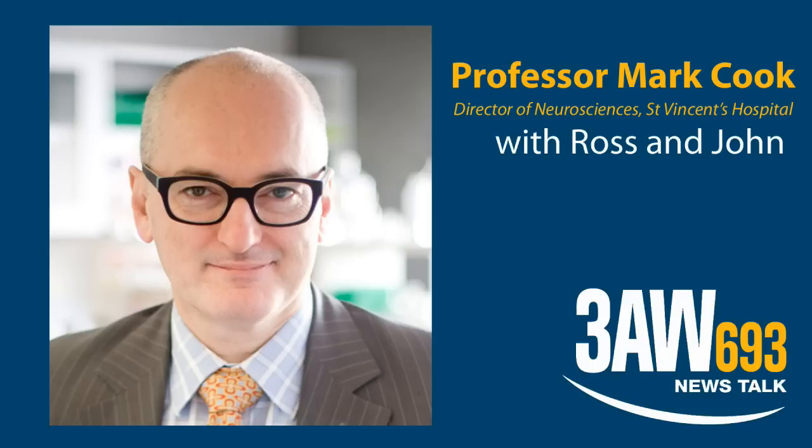It sounds terribly science fiction, but a colleague of yours, Professor Gordon Wood, is quoted in the Herald Sun this morning saying it's the verge of a medical revolution. I think that's right. There have been huge advances in these technologies, particularly the materials technologies over the last few years, and the scale at which these can be structured now is very, very tiny.